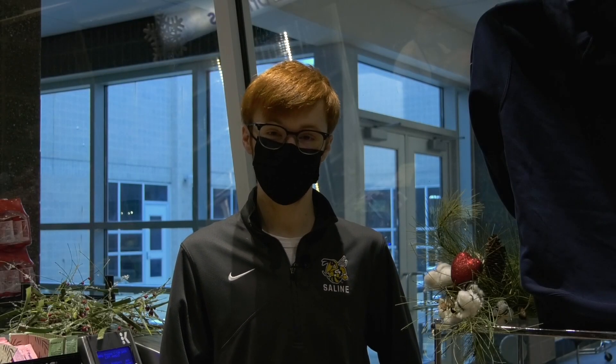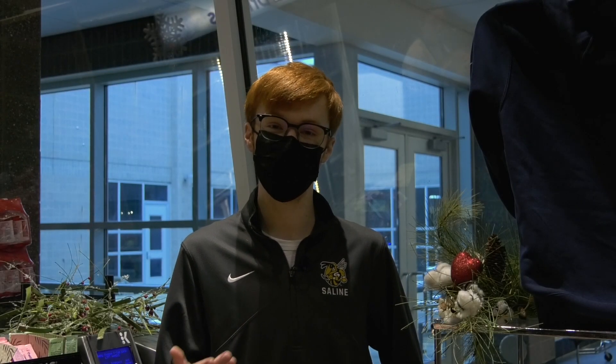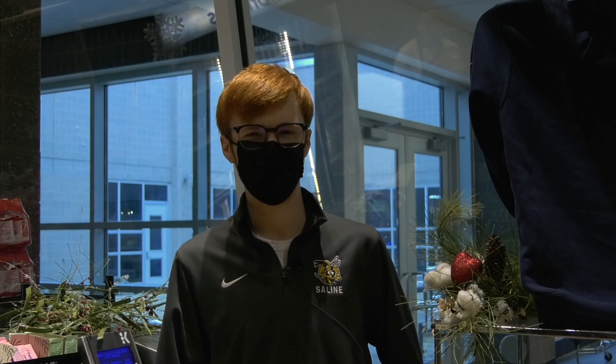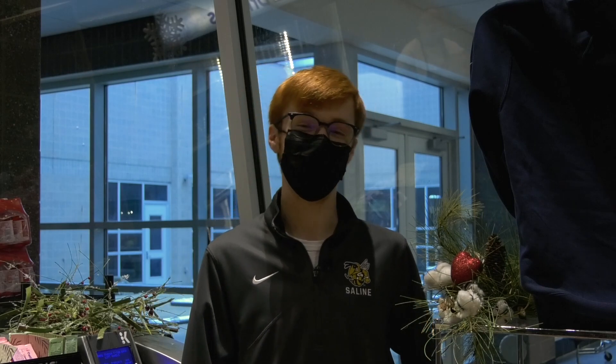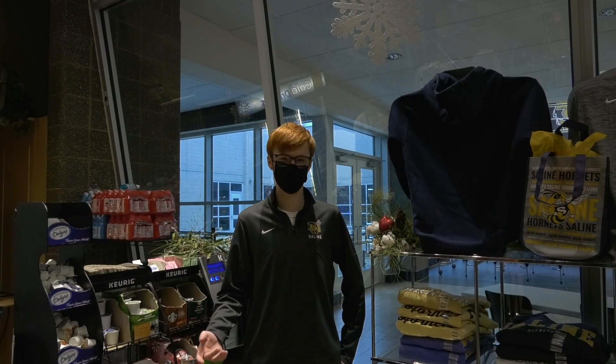Cookies, coffee, and bagels. The Edge here at Selene High offers all this and more. But what's it like behind the counter? What happens when the cell-ee becomes the cell-er? I'm Saturn Allen, and let's try it.